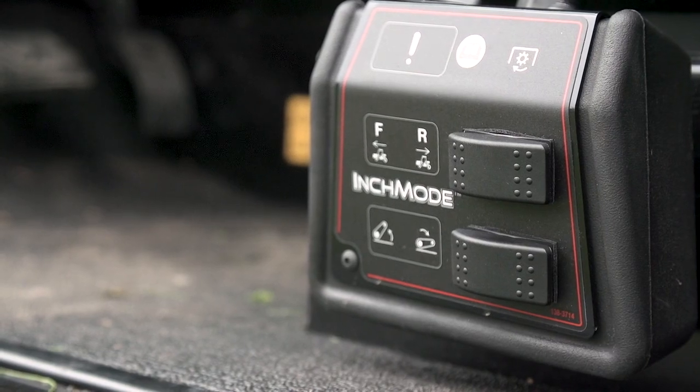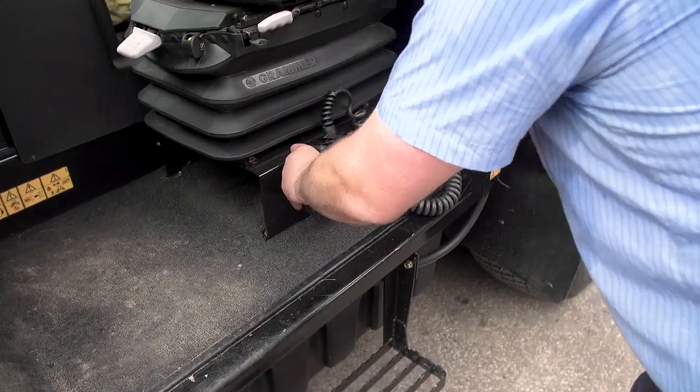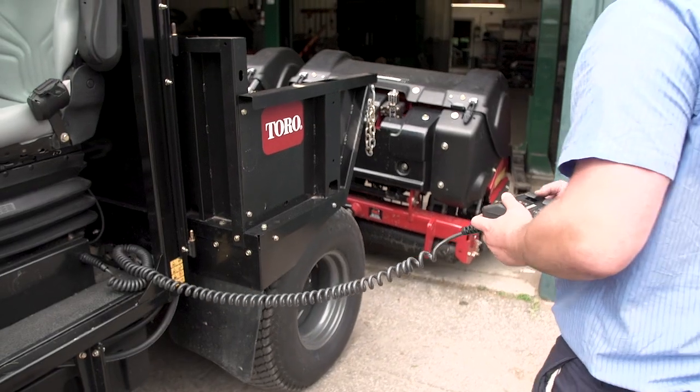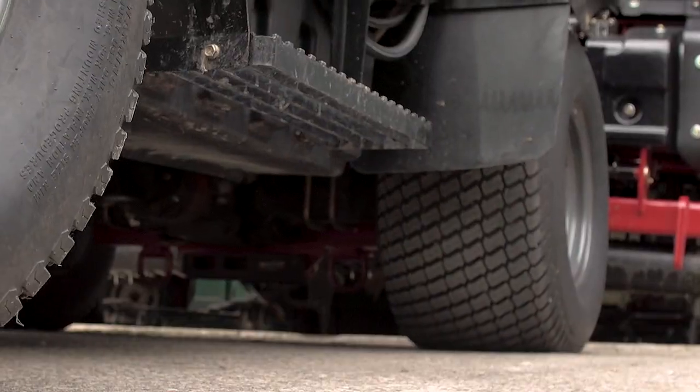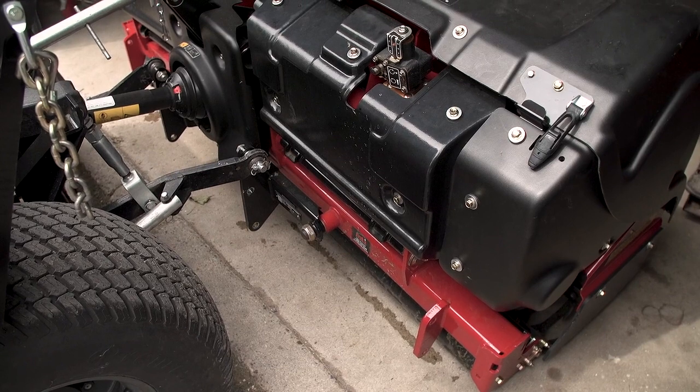There's a remote that you can get hooked up on it where you literally can stand outside the cab of the Outcross and creep it backwards. So when you're trying to hook something up, it's literally a one-person operation. That makes it really, really simple.